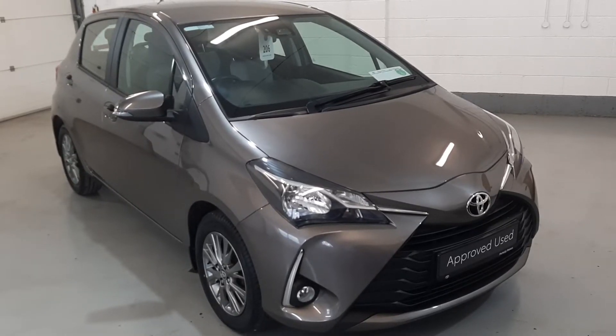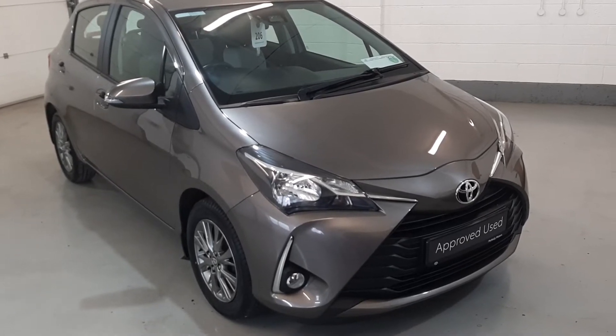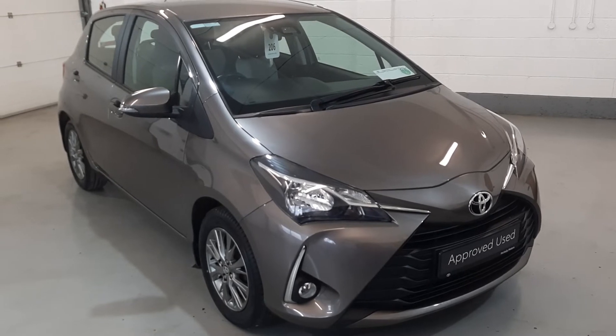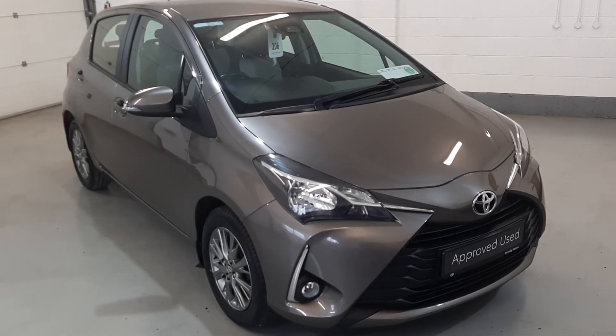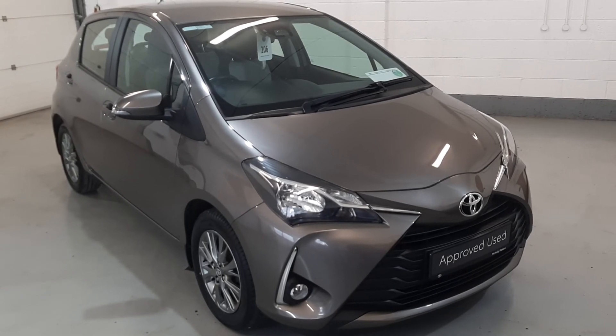So that's our 191 Yaris 1 litre 5 door Luna. For more details and finance options, contact our sales team on 04333 45621 — they will definitely help you out. Thank you.